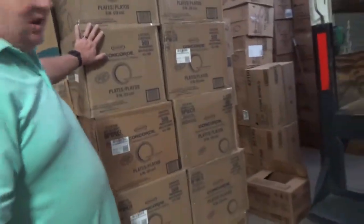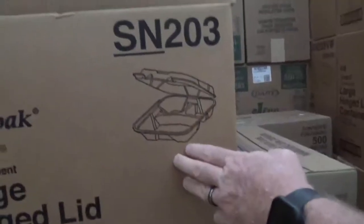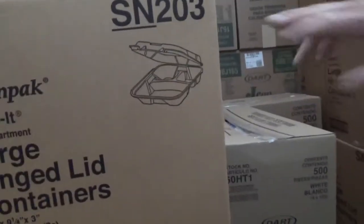Then we have just your regular foam plates and bowls. We have three-compartment plates both in regular plates and in carryout containers. We have six by six and nine by nine containers. That's a three-compartment hinge container, and this is a six by six sandwich foam container. Here's the non-vented one-compartment containers — these are foam too.